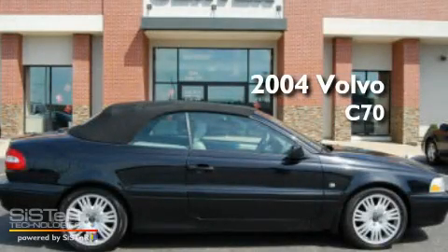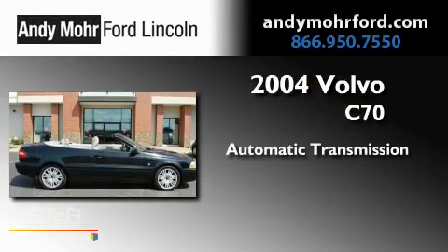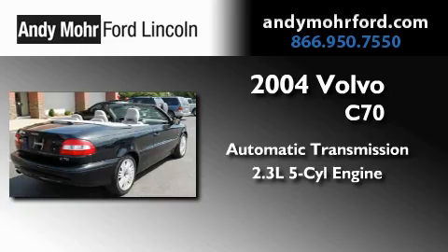This is a 2004 Volvo C70. This car has an automatic transmission and a 2.3-liter inline 5-cylinder engine.